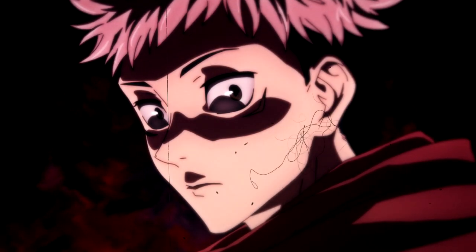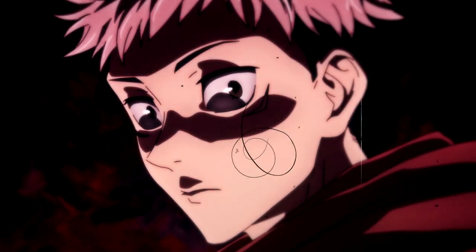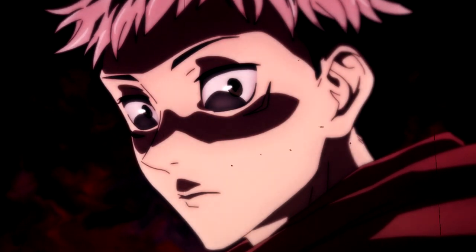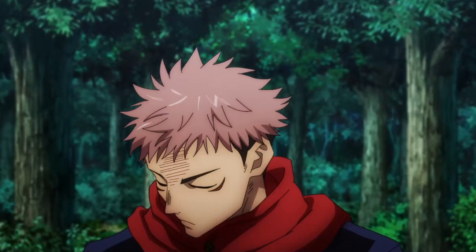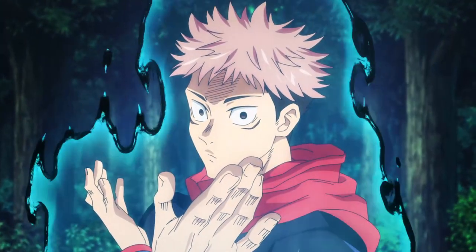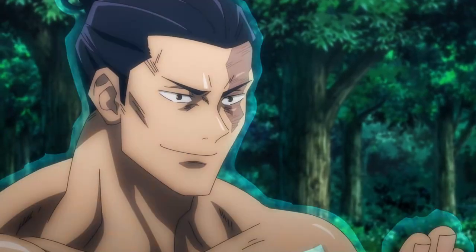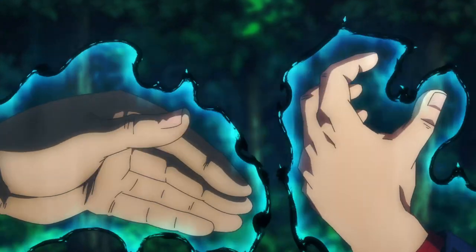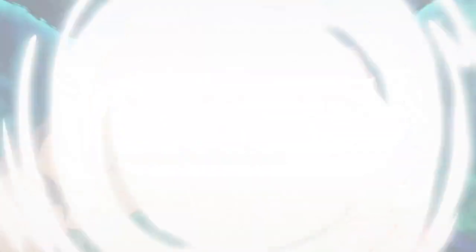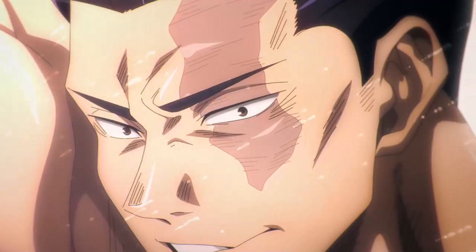As seen with Yuji, he tends to manipulate his cursed energy to flow directly into his fists for combat, which serves to reinforce his punches and allows him to inflict more damage. You can distribute your cursed energy to be more concentrated in specific parts of your body for offensive and defensive purposes. But more experienced sorcerers with a greater understanding let the cursed energy in their body flow as one instead of sectioning it off, making it harder for their cursed energy flow to be read by others.